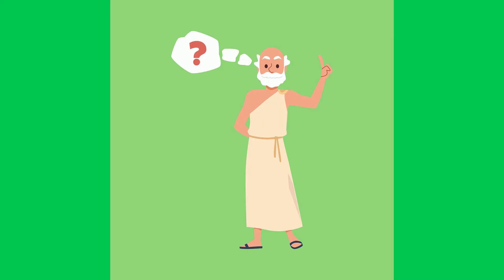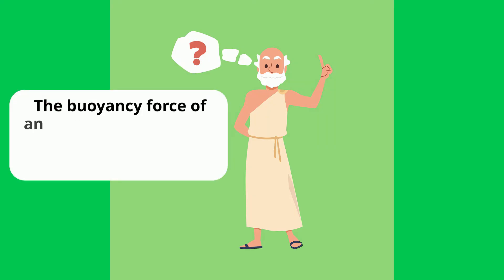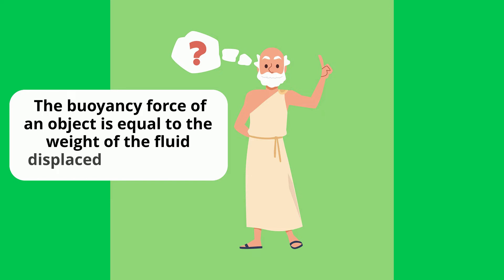Archimedes came up with a principle, and in simple terms, it states that the buoyancy force of an object is equal to the weight of the fluid displaced by the object.